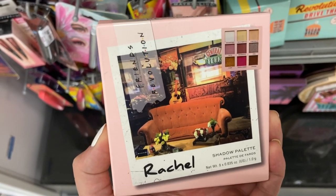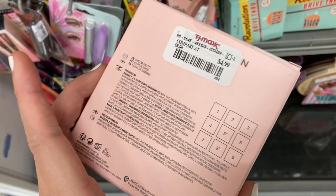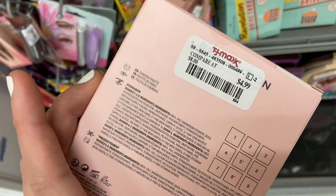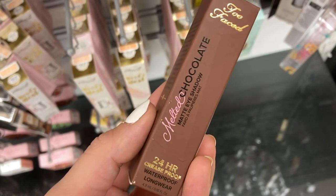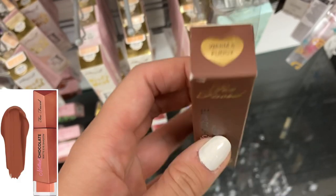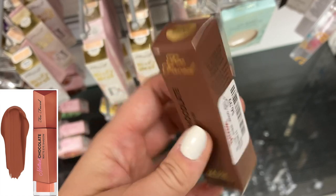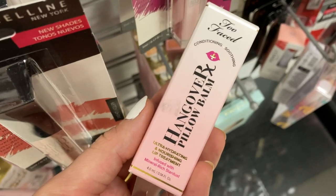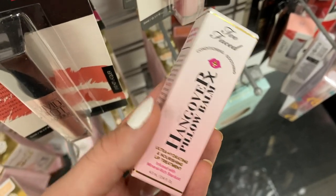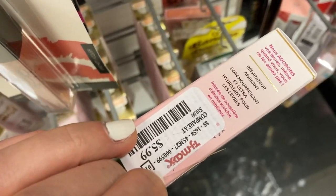New product from the Friends and Revolution Collection — this is the Rachel Eyeshadow Palette, which is pretty exciting for a Friends fan, for $4.99. And then they had a product from Too Faced — the Melted Chocolate Matte Eyeshadow in Warm and Fudgy, for $6.99. They also had the Too Faced Hangover RX Pillow Balm — a lip balm that's ultra nourishing — for $5.99.